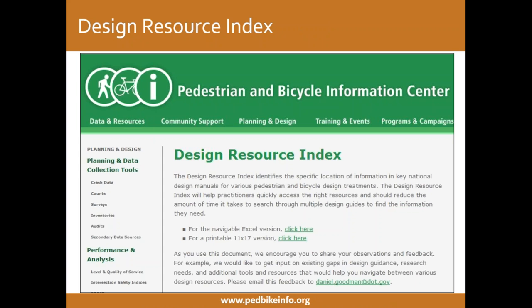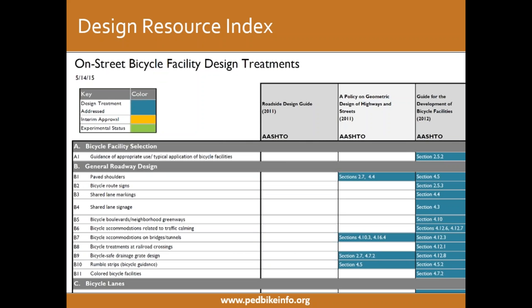We know at FHWA we've been putting out a lot of resources, and we know there are a lot of other resources out there as well. We're focusing on working with our partners and practitioners to really see those linkages between existing resources. As one example, I want to direct people's attention to the Design Resource Index, which is available on the Pedestrian and Bicycle Information Center webpage. This document really identifies the specific location of different topic areas across different existing resources. I'm going to show you an example of it on the next slide.